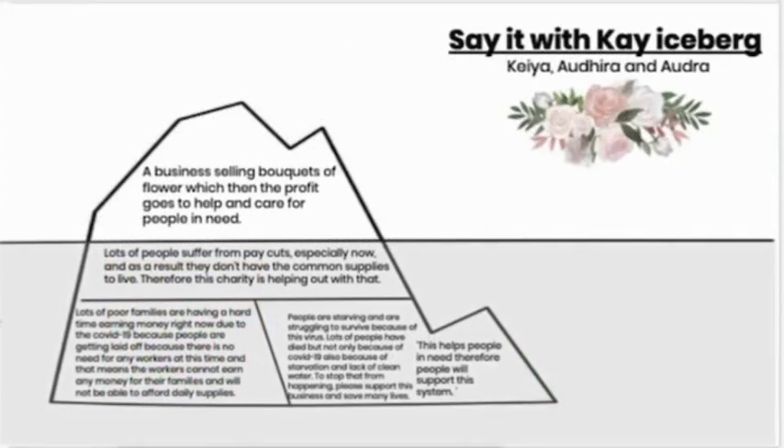Now we are going to talk about the iceberg that we were told to do at the very start of the project. As you can see, there are four sections, and I will go through them right now. This top bit is basically the events — what just happened, what is happening, and what can you see. Basically, Say It With K is a business selling bouquets of flowers, which then the profit goes to help and care for people in need.